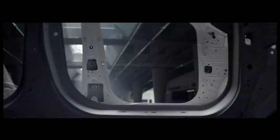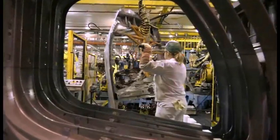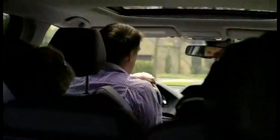The entire structure around the door is made of this super strong, high-strength steel. To our knowledge, we're the first and only people to apply hot stamping in this way. The door ring provides a great solution to better protect passengers, and at the end of the day, that makes the vehicle safer for everyone riding in it.